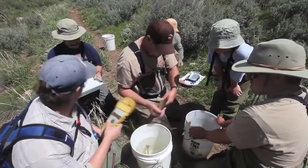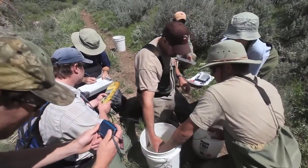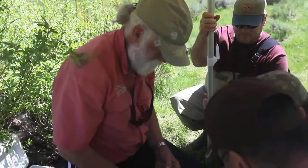Veteran fisheries biologist Paul Thompson from the Utah Division of Wildlife Resources and Dr. Paul Holden from the local chapter of Trout Unlimited talk about the need for and solutions for conservation of cutthroat trout.